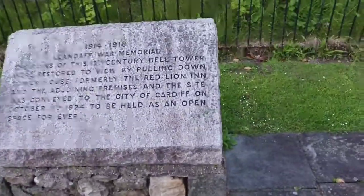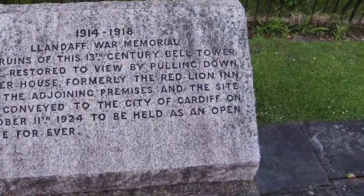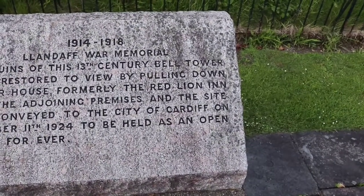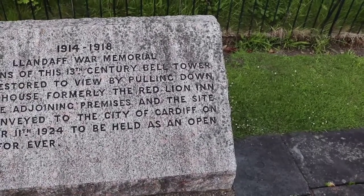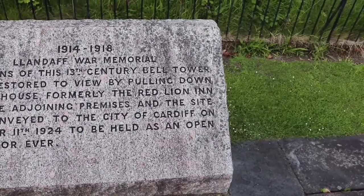It was built in the 13th century and there's a Llandaff War memorial there which tells you the ruins of this 13th century bell tower were restored to view by pulling down the tower house, formerly the Red Lion Inn, and the adjoining premises, and the site was conveyed to the city of Cardiff on October the 11th, 1924, to be held as an open space forever.